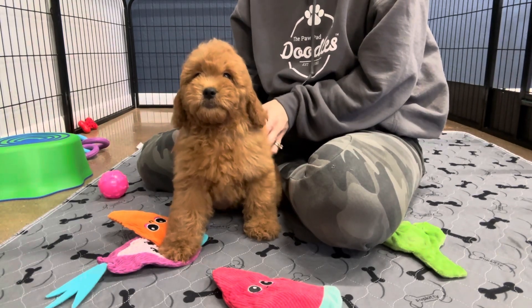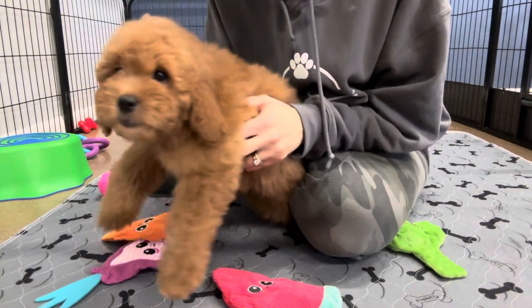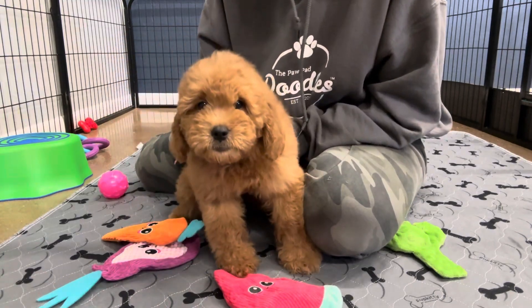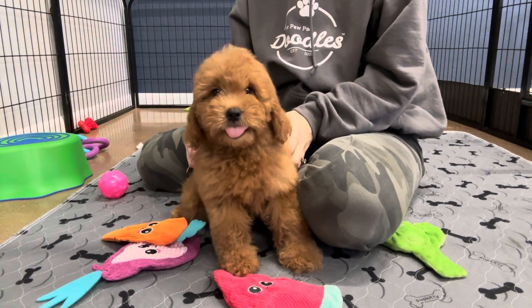I don't know that her color is going to change a whole lot. She has slightly darker, kind of a darker red on her ears. She's definitely a little bit darker than what she's showing up in the camera.